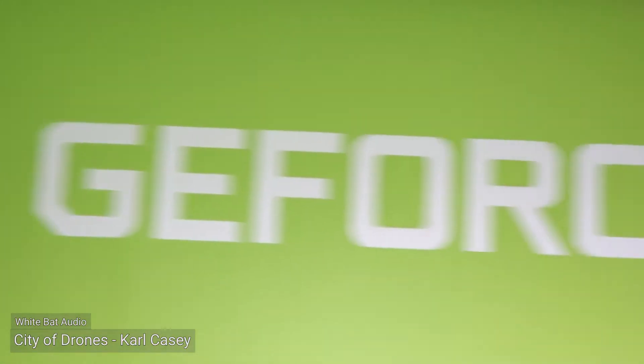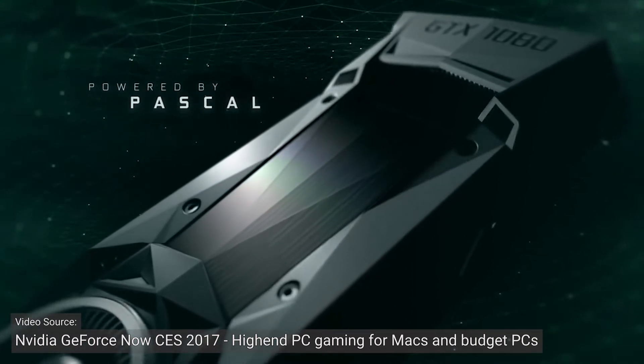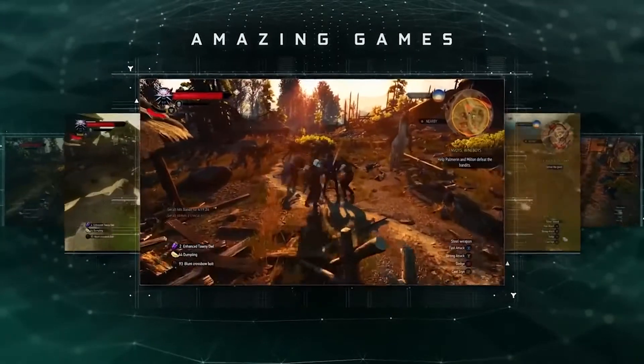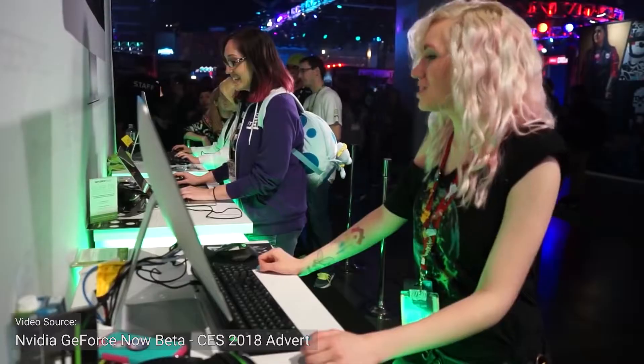NVIDIA GeForce Now. Unbeknownst to anyone, NVIDIA had been cooking up a cloud-based game streaming service of their own, touting that its initial research commenced at around 2015. The beta for NVIDIA's GeForce Now would see the light of day in January of 2017 on Windows and Mac operating systems. NVIDIA's cloud gaming service would, much like the streaming services that came before it, promise the future of gaming with low-latency access to your PC games library.